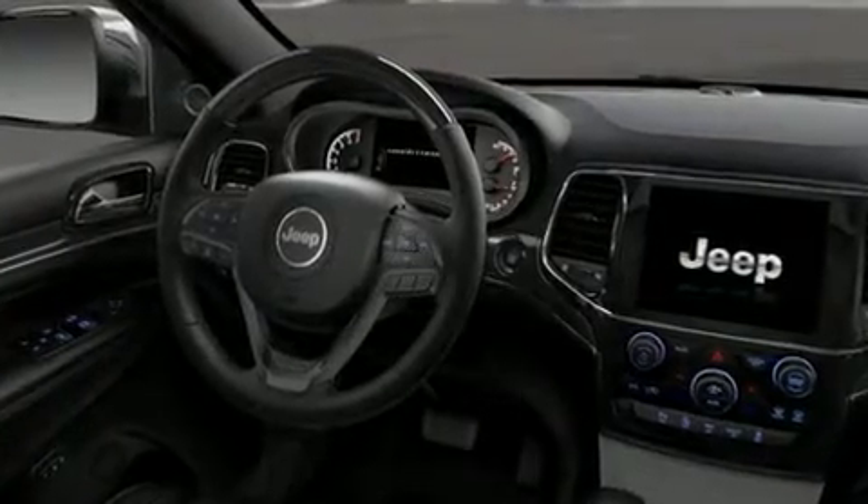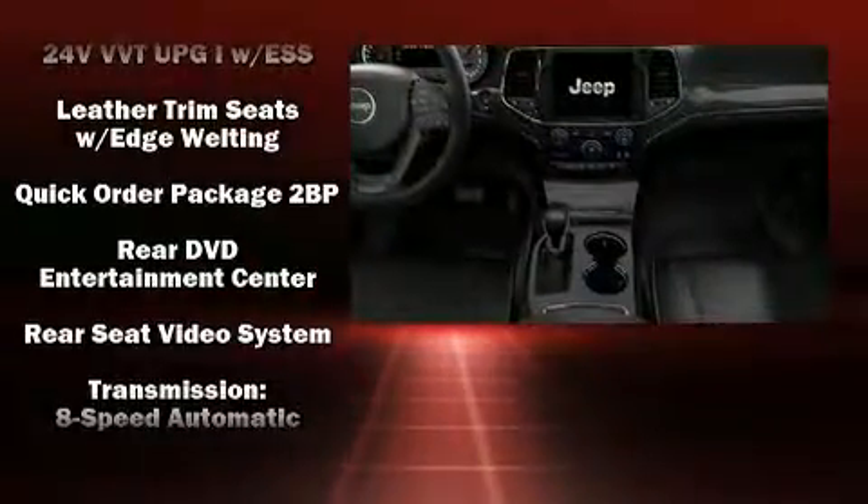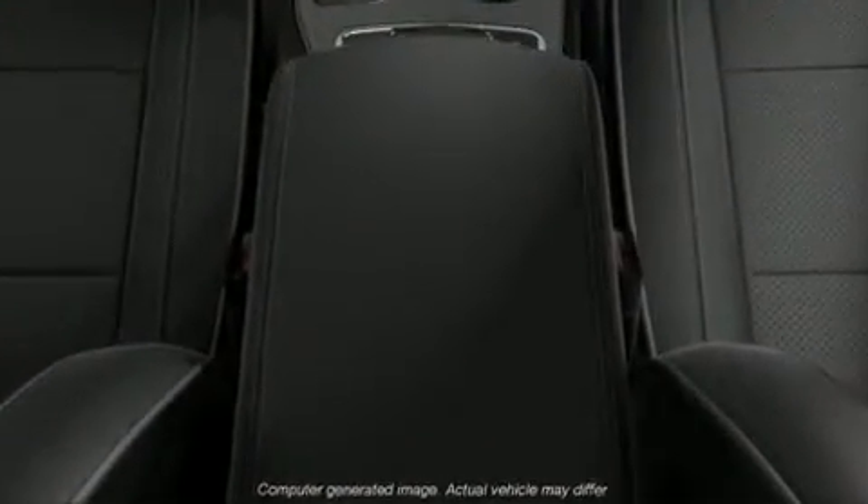An emergency communication system and four-wheel disc brakes with ABS further enhance protection. Electronic stability control stands out as a technologically savvy innovation, keeping you better connected to the road.